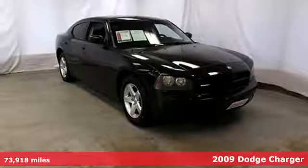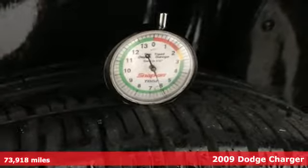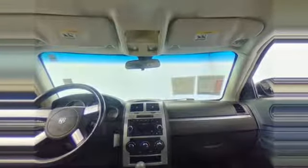Here's a 2009 Dodge Charger. This Charger was built with safety in mind, with standard four-wheel anti-lock disc brakes, brake assist, stability and traction control, and a perfect 5-star crash test rating.